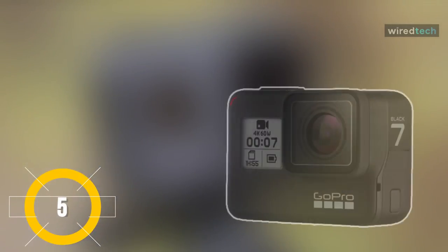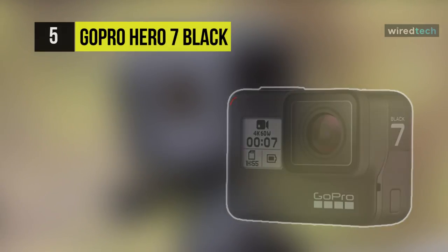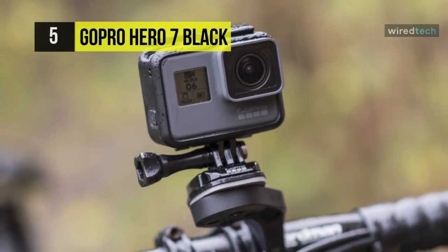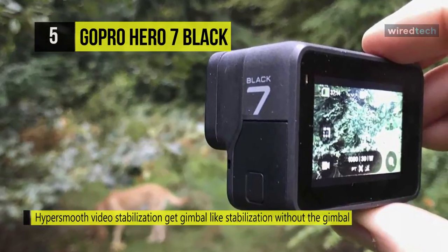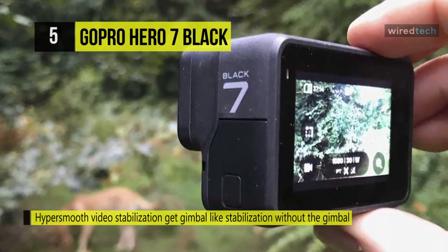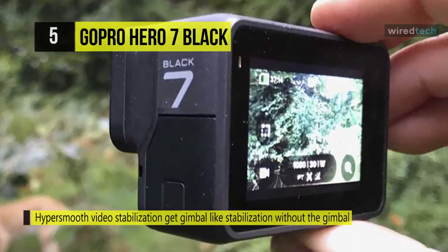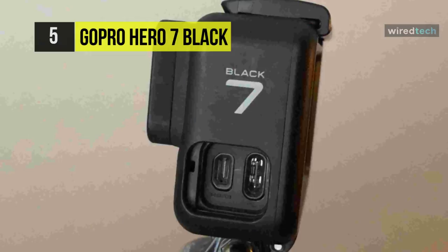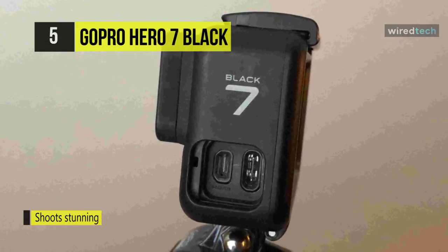The GoPro Hero 7 Black. Living up to its action camera moniker, the GoPro Hero 7 Black is created to catch super smooth footage of your latest exciting experiences. The Hero 7 Black's HyperSmooth Stabilization delivers a gimbal-like flow without the added size of a gimbal. Camera updates incorporate direct streaming to Facebook Live, an intelligent still photo mode, and supported time-lapse video.